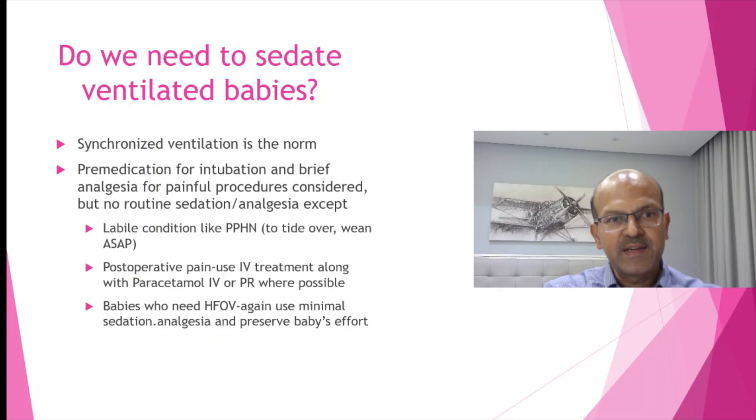Do we need to sedate ventilated babies? Synchronized ventilation is the norm. Pre-medication for intubation and brief analgesia for painful procedures like chest drain insertion can be considered, but no routine sedation or analgesia is needed for ventilated babies. I have followed this approach for more than 15 years. If the baby is agitated we need to look at what else is provoking it. In conditions like PPHN, sedation should be for a short period to tide over the acute crisis, then wean quickly to the lowest dose.